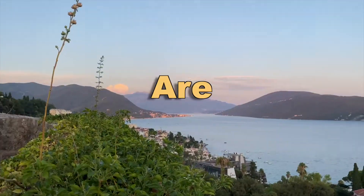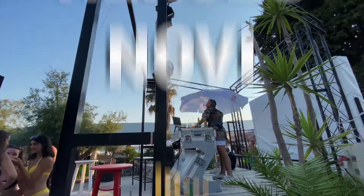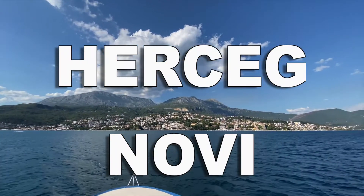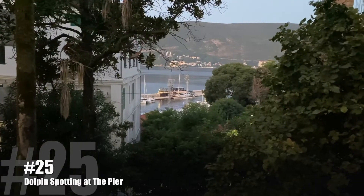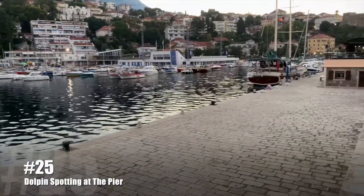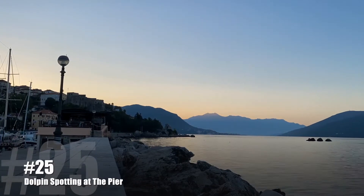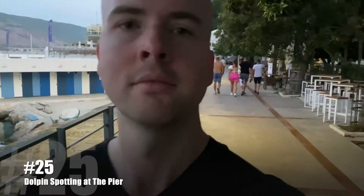This is probably the best view before the next portion we're going to check out. For those morning people, if you get up early enough before sunrise out on the dock, you might be able to see dolphins — and a couple tourists still out after a night of drinking.